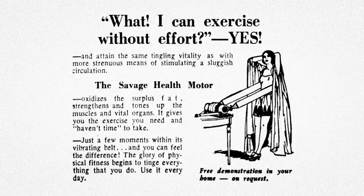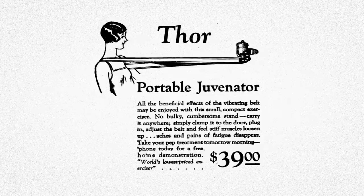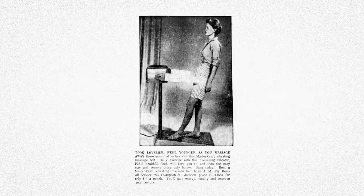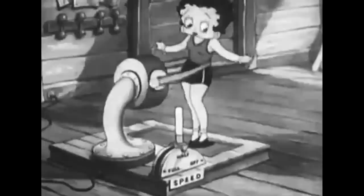The allure of passive exercise began to take hold. These machines were no longer considered tools for the injured to exercise, but instead tools for anyone to exercise. Devices such as the Savage Health Motor claimed that the vibrations from the machine would "oxidize surplus fat" as well as strengthen and tone up muscles and vital organs. There was even a smaller version called the Thor Portable Juvenator, which cost $39 and could be clamped to a doorframe and used on the go. Beyond exercise, the vibrating belt machine was sold with the promise of fighting maladies including everything from rheumatism and sciatica to high blood pressure and "practically everything else of the sort." It was a cure-all, and like most cure-alls, it actually cured nothing.